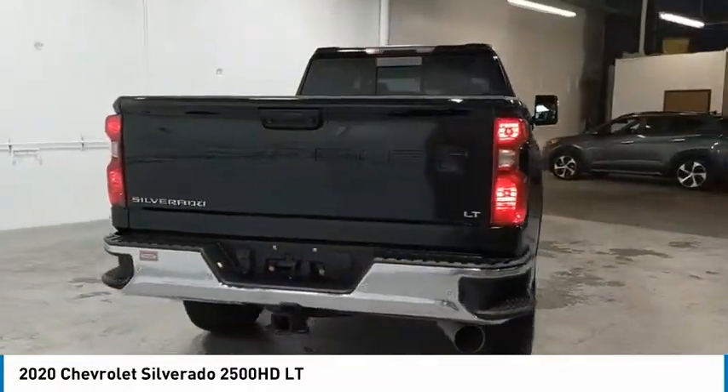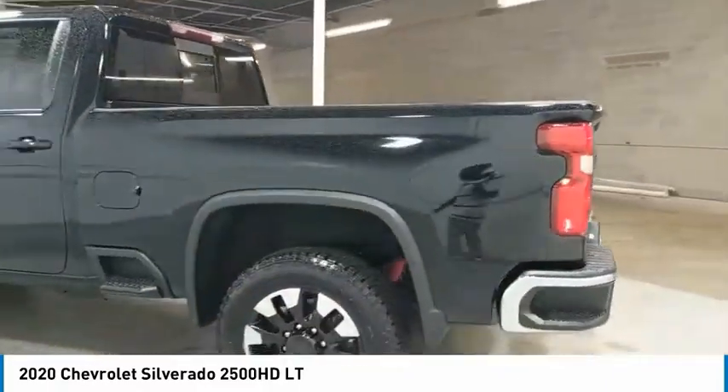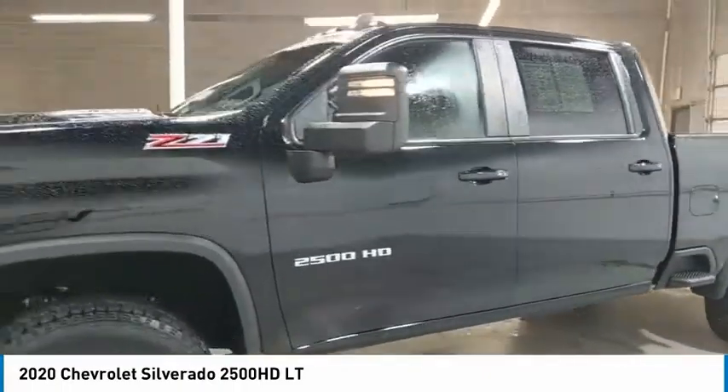Towing package, heated side mirrors, traction control, daytime running lights, remote keyless entry, mirror memory, cruise control, power door locks, power windows, power steering.